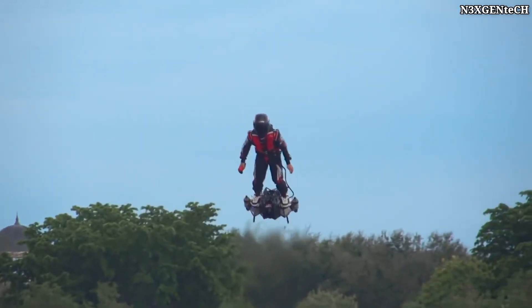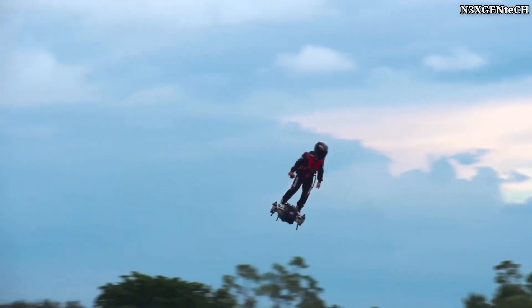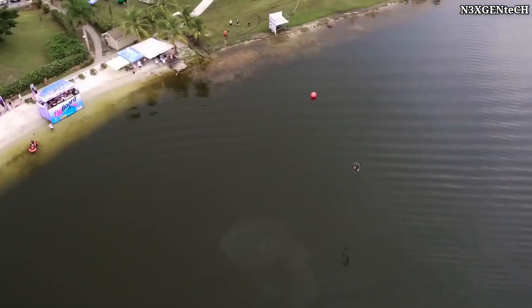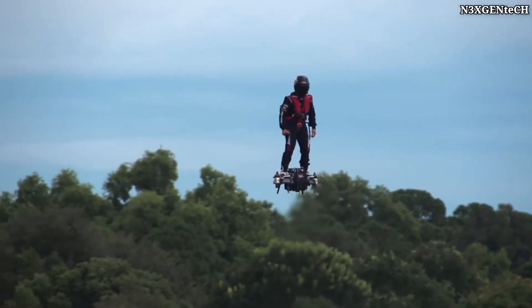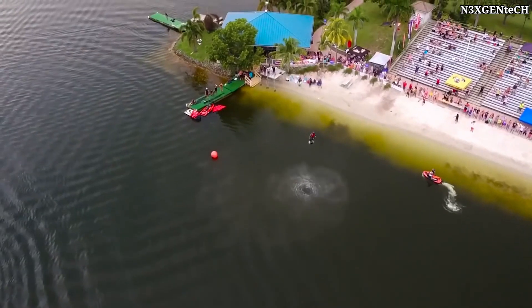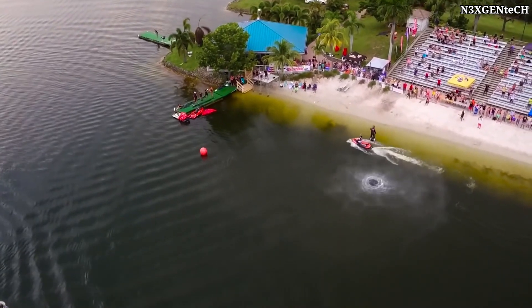It wasn't easy to design it to be lightweight — only around 3 kilograms — and produce more than 30 kilograms of traction and not waste too much fuel. At the moment, the device can lift a weight of 100 kilograms, developing speeds of up to 140 kilometers per hour during 6 minutes of flight.